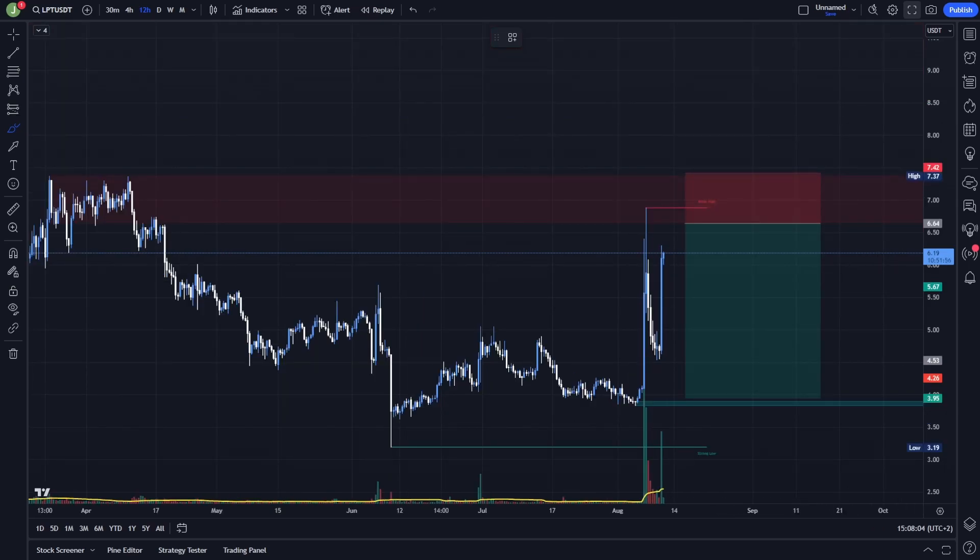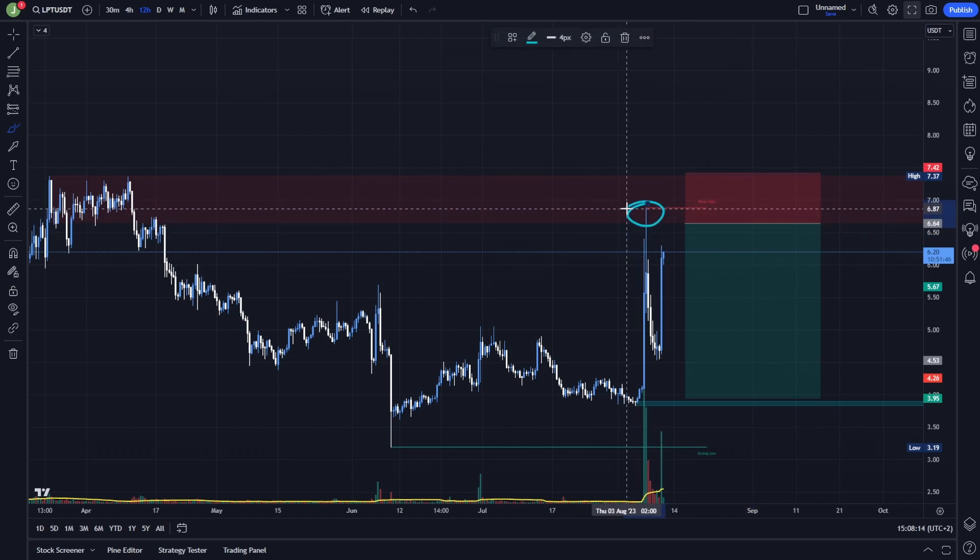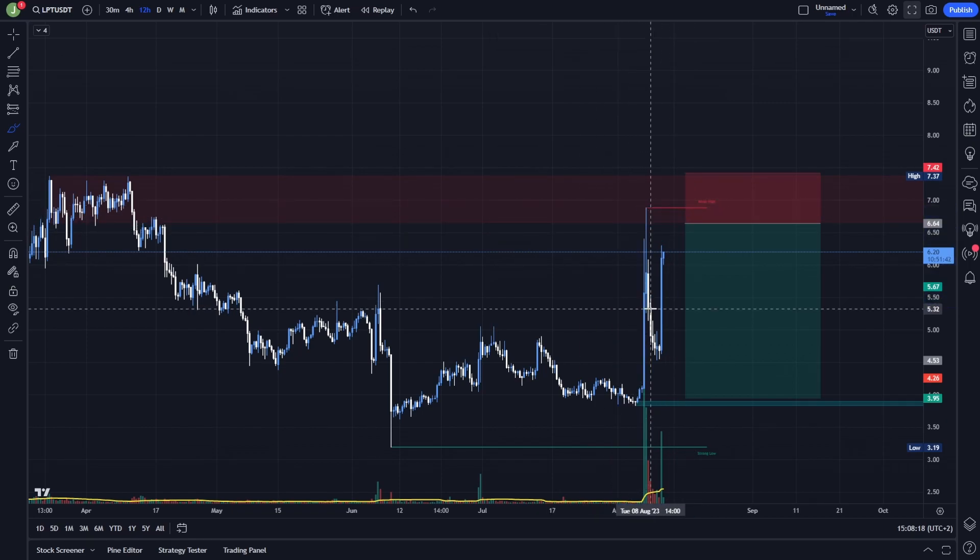Of course I am also watching a short trade scenario, which will be valid after the resistance confirmation from this bearish order block. You can see that in the previous testing we just tested this area and went immediately down, so to enter a short position I need to see a resistance confirmation — a few candles need to close below this bearish order block.